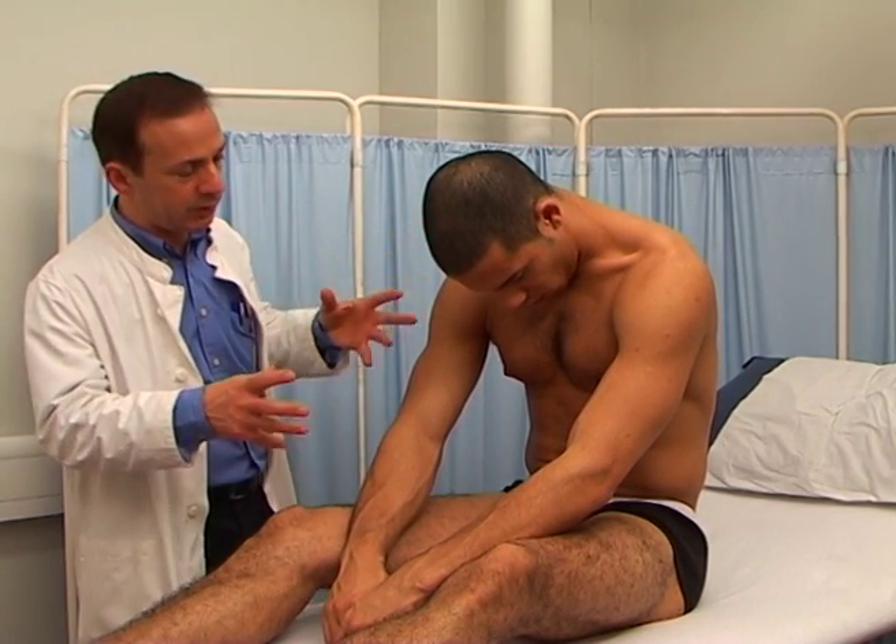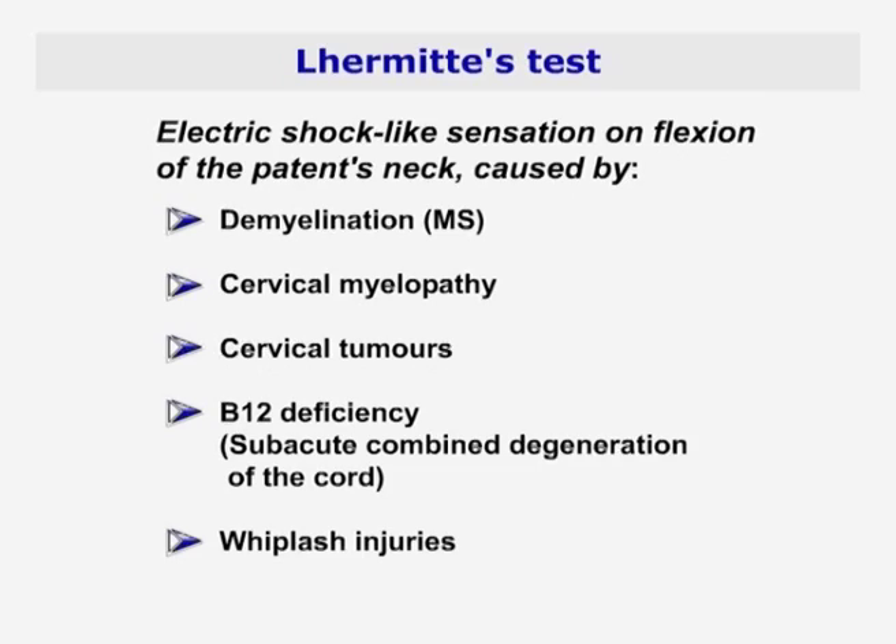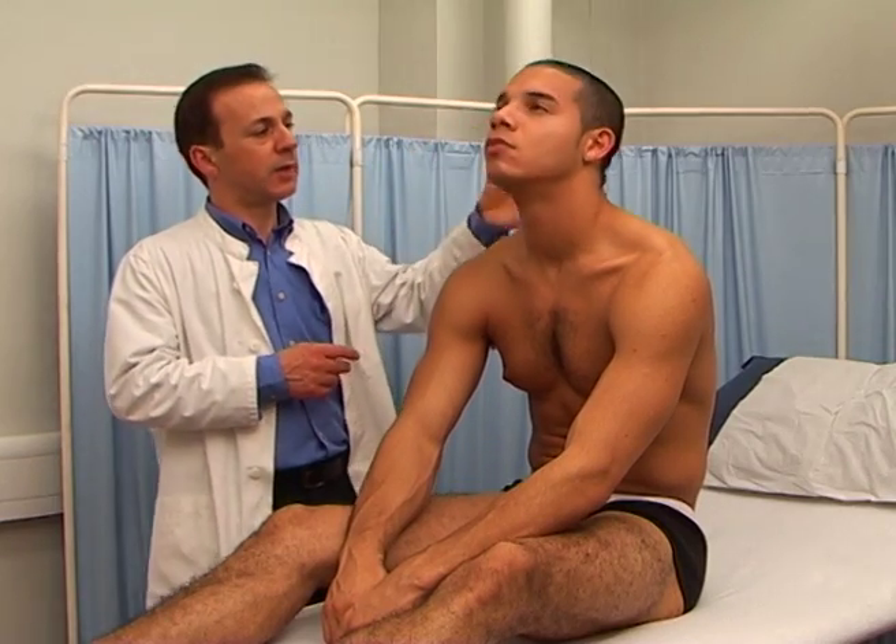It is also seen, more seldom, in cervical myelopathy, cervical tumors, in B12 deficiency leading to subacute combined degeneration of the spinal cord, and in whiplash injuries.